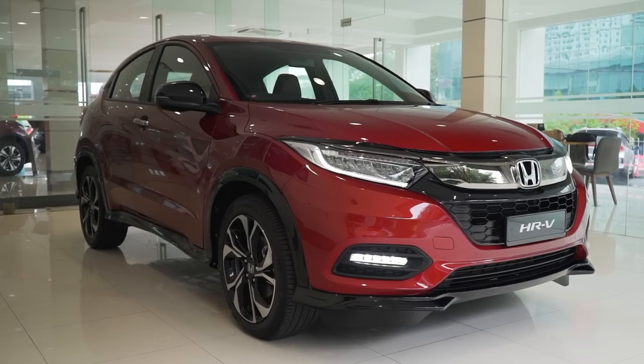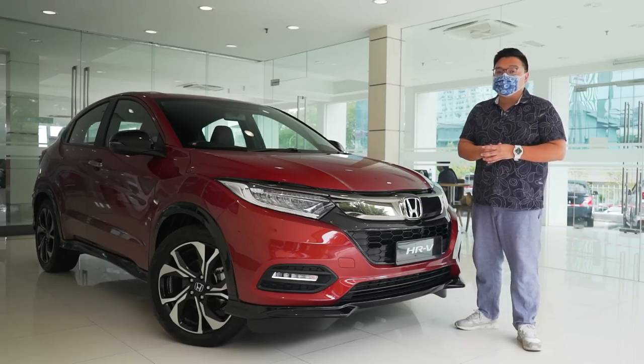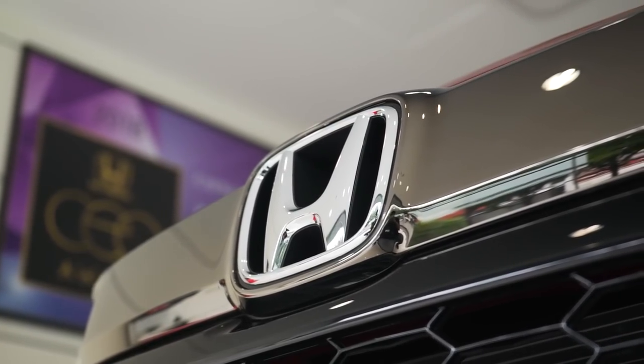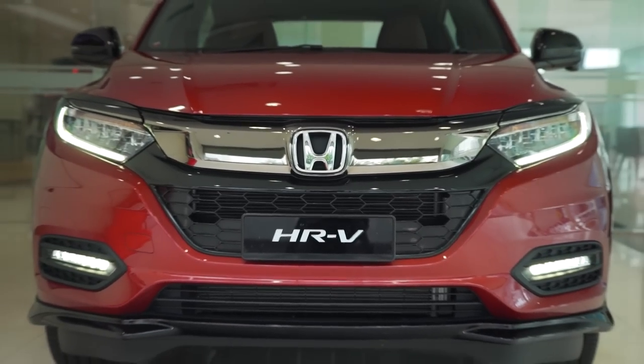The HR-V RS is priced in Malaysia at just under RM125,000, but with this year's full SST exemptions, prices have come down to just around RM118,600. That has also brought the prices of the full range down to close enough to RM100,000, starting at just RM104,000. So if you're looking to buy a big and spacious family SUV, this is still a prime choice.